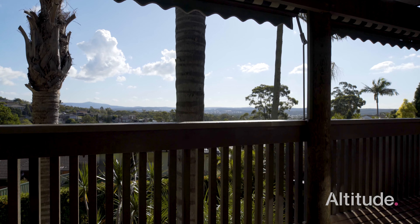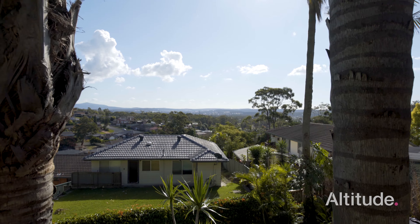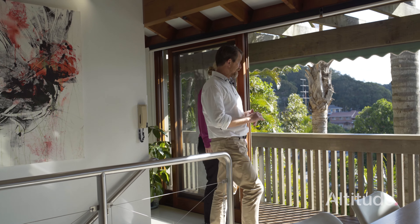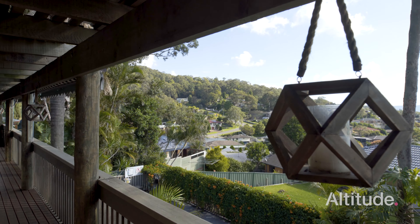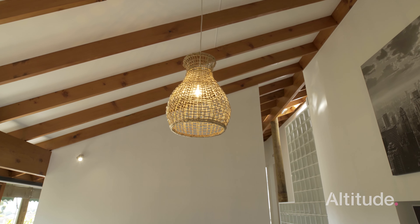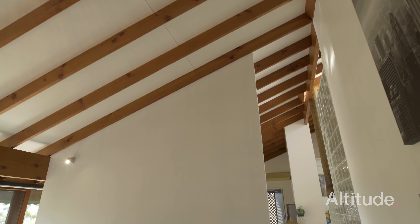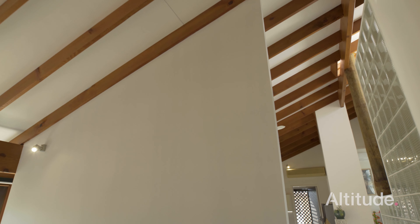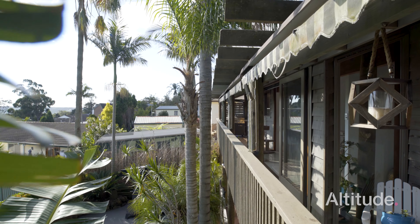The first thing I noticed walking up these stairs is this amazing view — what a beautiful aspect. Clearly this house has been designed to take that in. Nice veranda right across the front, all this exposed timber, yet it hasn't got that dark feel that a lot of timber homes have. All the white through here just brightens it right up with a lot of natural light. The use of all these different materials just works so well.